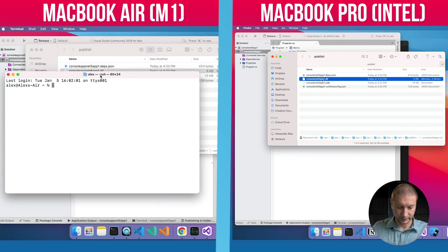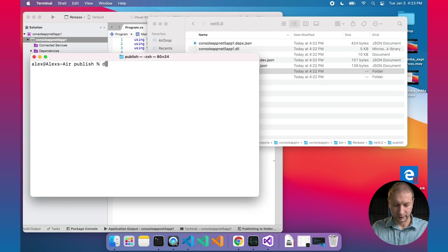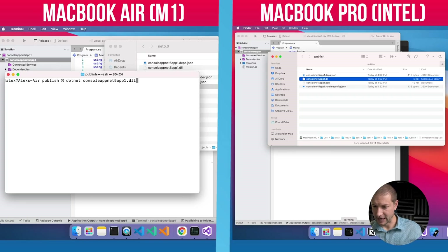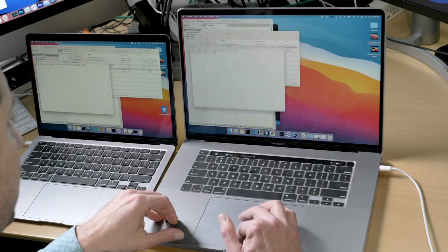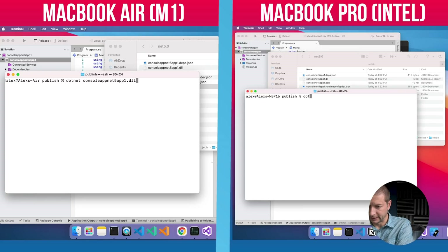Now let's run that and execute it on the command line and time it. I'll open a terminal, change directory into the published directory, and run .NET passing in that DLL — console app one dot DLL. Same setup on the MacBook Pro: change directories to publish and then .NET DLL. We're all set up to run this test and I'm going to press enter at the same exact time so we know which one wins.